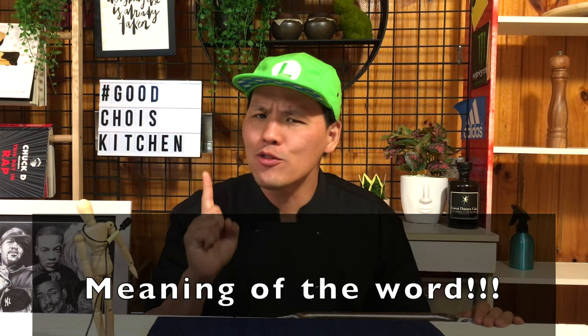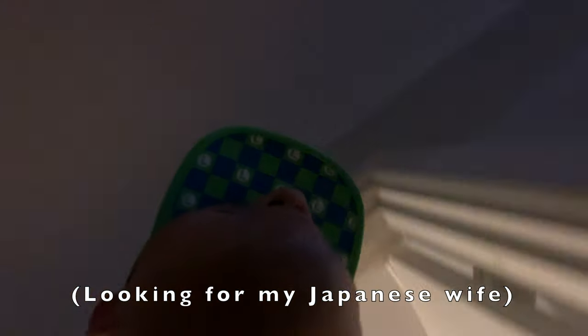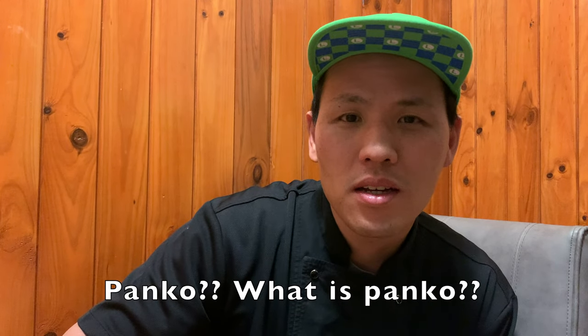To know about panko, we have to know the meaning of the word. So what does it mean, the panko? What is panko? You know Japan's breadcrumb?